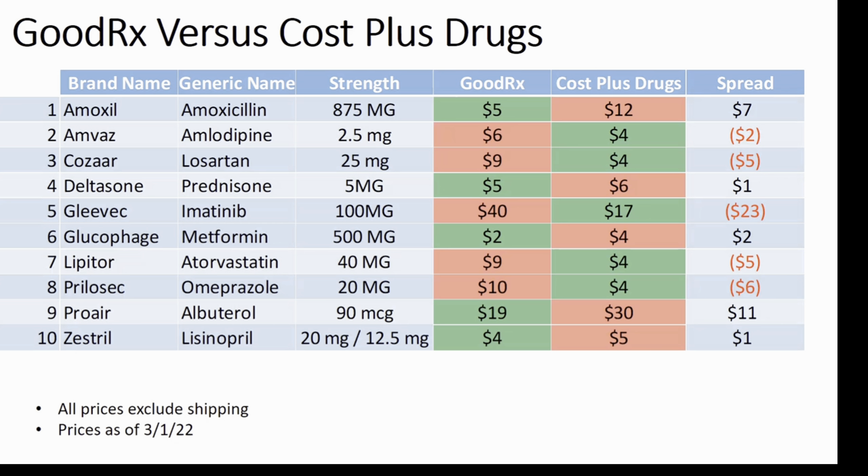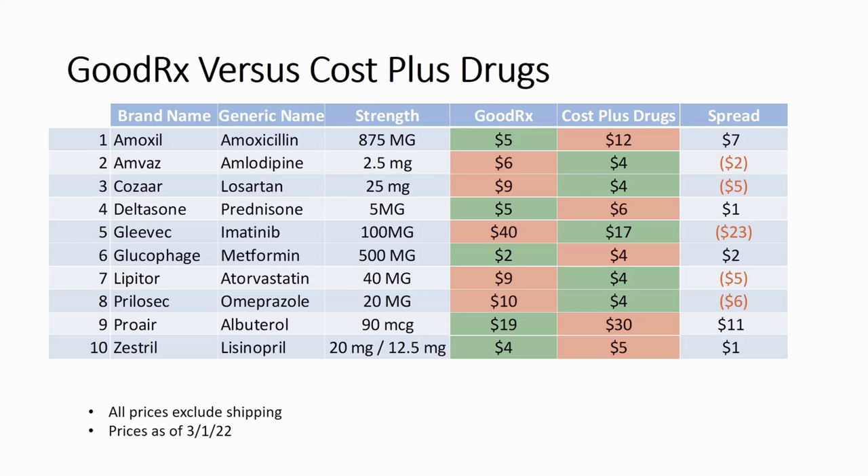Let's take a look at our first example, amoxicillin. The price with GoodRx is $5, and Cost Plus Drugs is $12 — so GoodRx beats Cost Plus Drugs in this example by $7. Let's go down to number five, the generic for Gleevec. This is the flagship drug savings for Cost Plus Drugs. The GoodRx price is $40, while the price for Cost Plus Drugs is $17, meaning that Cost Plus Drugs will save you $23 in this example.